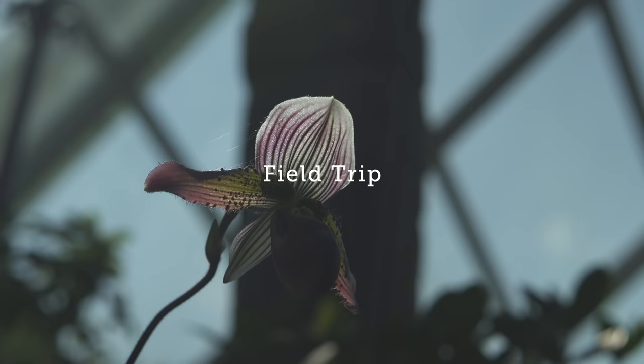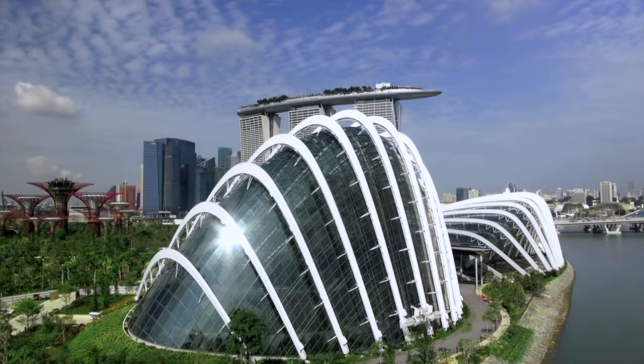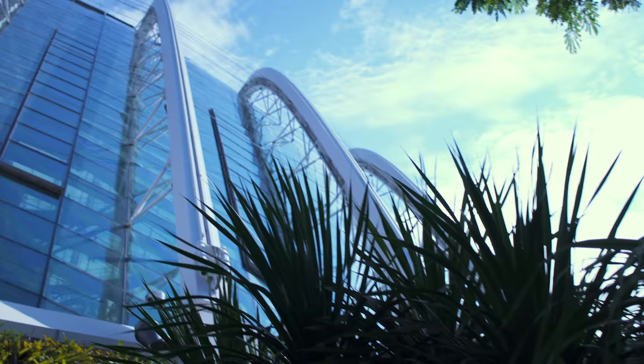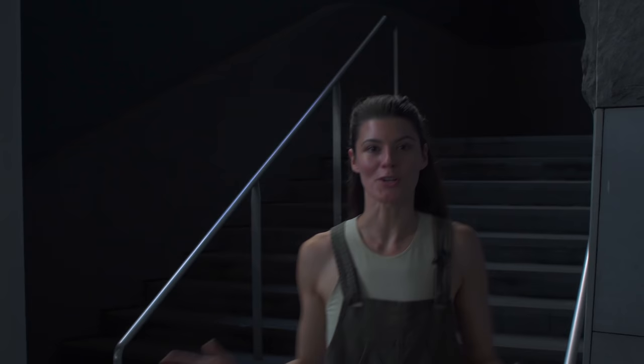Hey guys, I am in Singapore and about to see one of the greatest architectural and botanical wonders of this world. Gardens by the Bay is a 250-acre nature park. Now we're going to concentrate on one of the climate-controlled conservatories today. A feat like this hasn't been accomplished before, so I'm curious how they're maintaining tens of thousands of plants in this dome. I'll be meeting with horticulturist Chad Davis and we're going to explore what's in the Cloud Forest Dome.